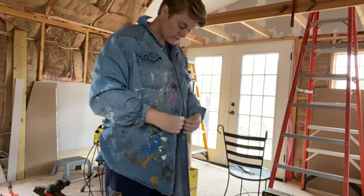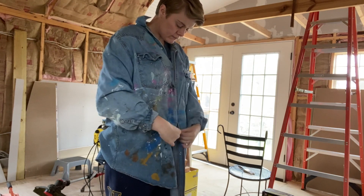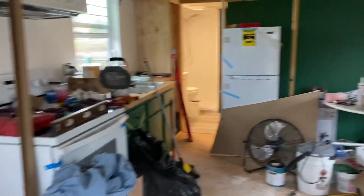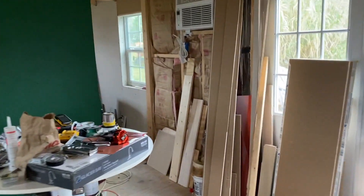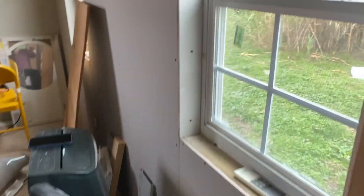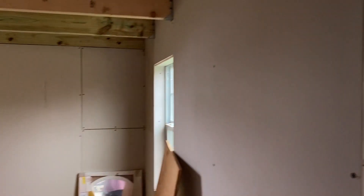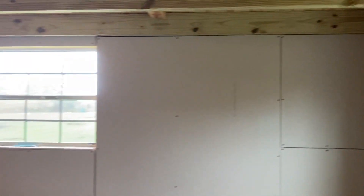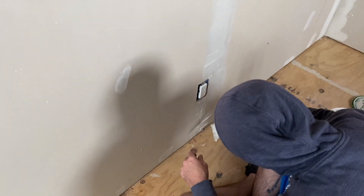I did not actually get to paint that day — since it's getting colder, the joint compound was not dry yet. I attempted to paint the bathroom but there were more little projects to get done before it was ready for paint. It was a frustrating day, but little by little more things got done.